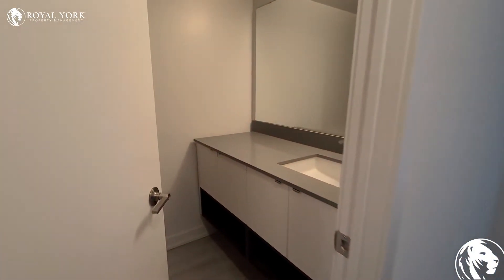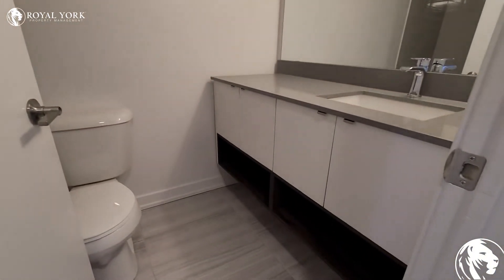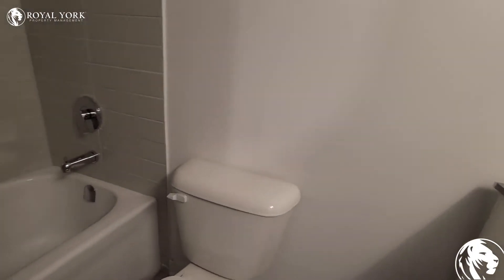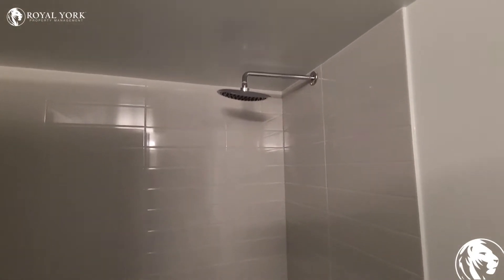Down to your bathroom. A really nice big vanity with an upgraded stone top. Got a deep tub and a nice rainfall shower head.